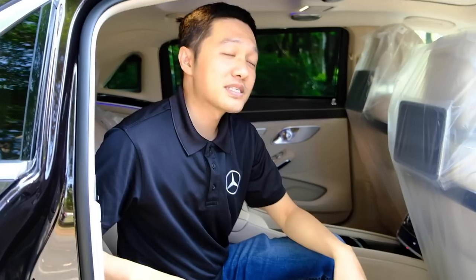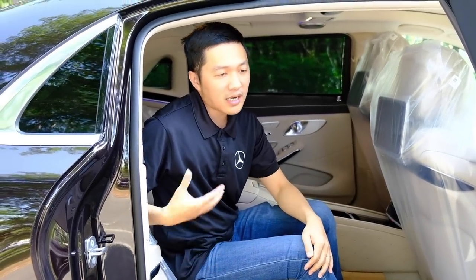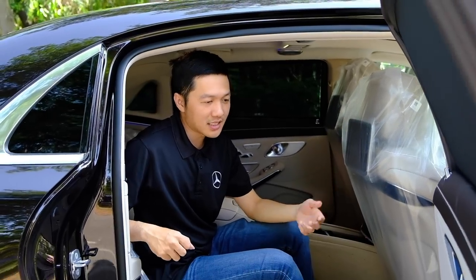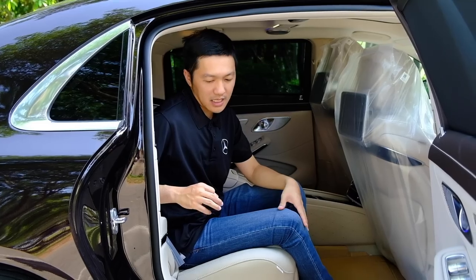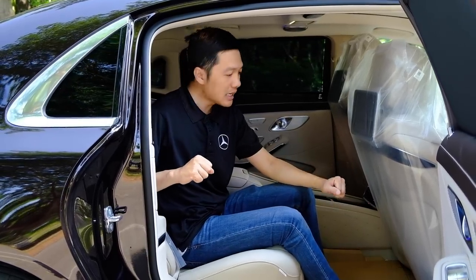Với chiếc xe Mercedes-Benz Maybach S450 này, Duy cũng đã giới thiệu trong những clip trước rồi, nhưng trước đây do tự quay nên chất lượng video và âm thanh không tốt. Bây giờ Duy sẽ quay lại rõ hơn, cận cảnh hơn để các bạn xem chi tiết hơn.